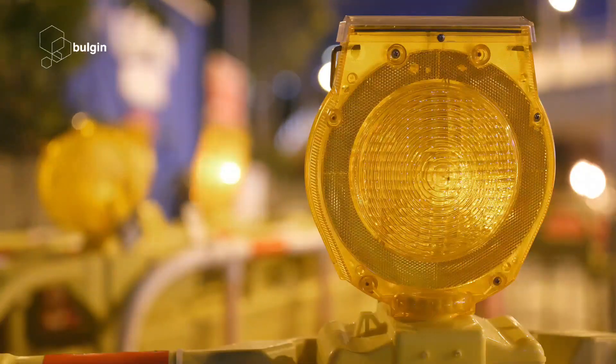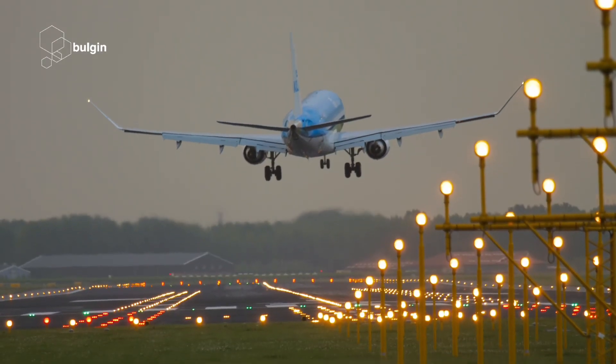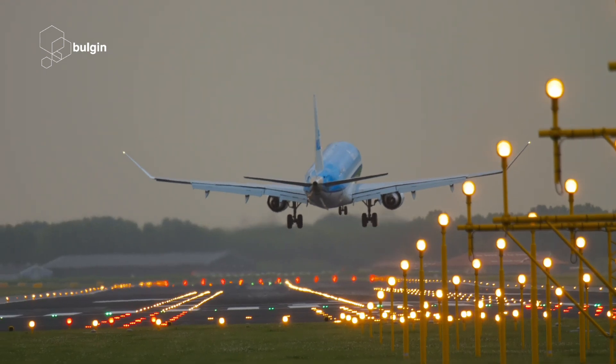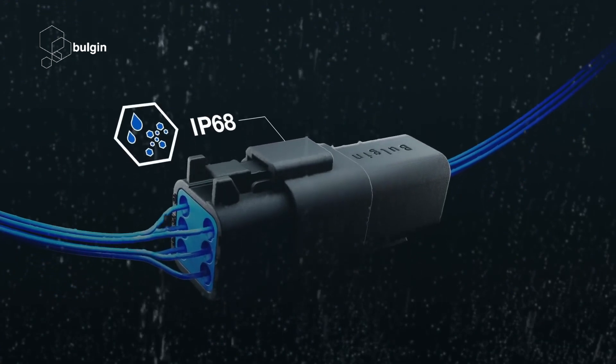From portable lighting for construction to airport floodlights, our IP rated circular connectors for power, signal, and data are particularly suited to providing the high levels of performance needed for such demanding environments.